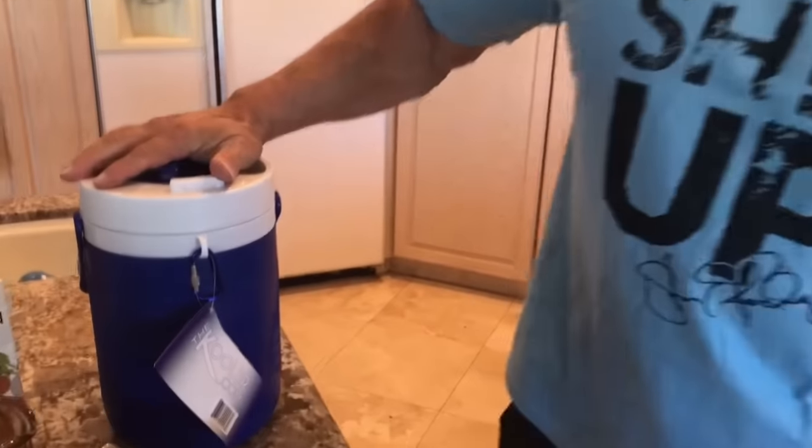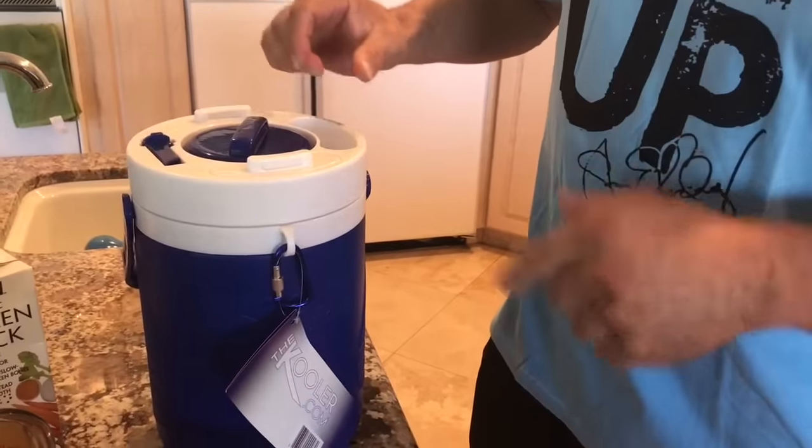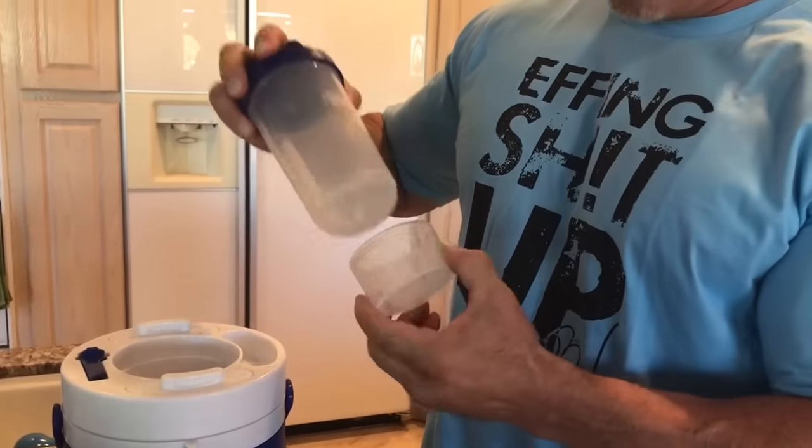But first, a word from our sponsor, the Cooler 2.0. All new, brand new material, indestructible, brand new threading, will not leak, got a keychain holder, and I added a removable protein powder cup to the bottom of the shaker.